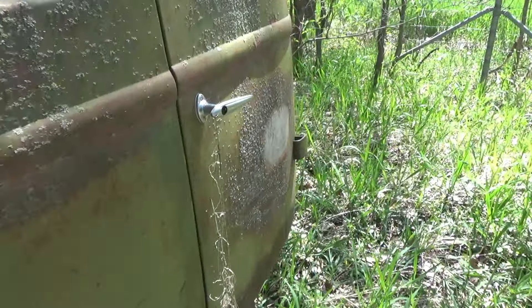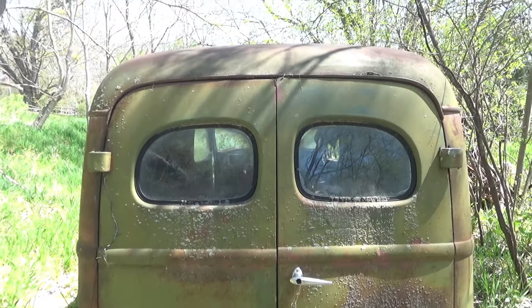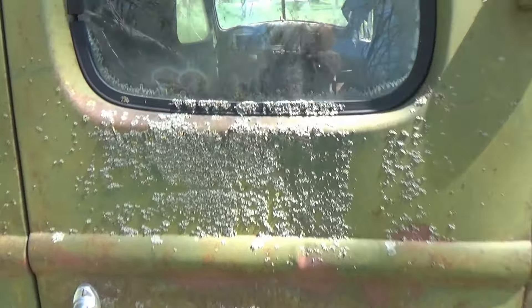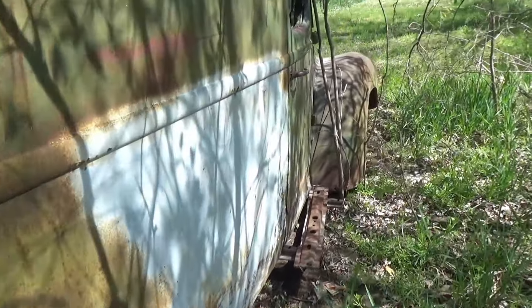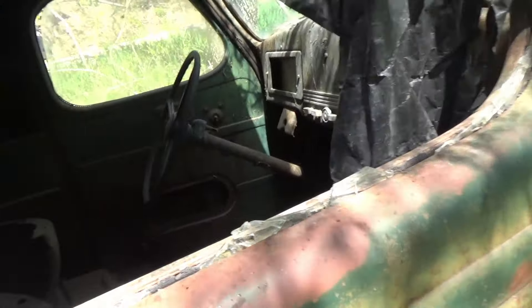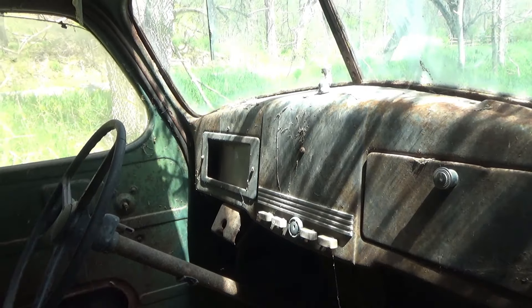It's kind of rusted through right there - at some point they had something taped over it. Can't get the door open. Somebody's broke the glass out of the other side, so I'm going to go look in from the other side. You know what this is? Let me know what you think in the comments below.